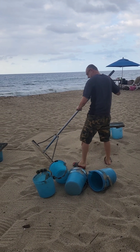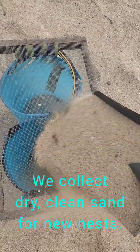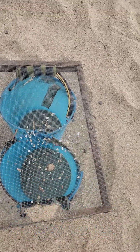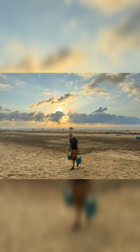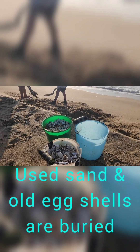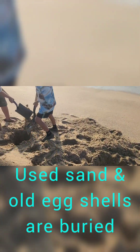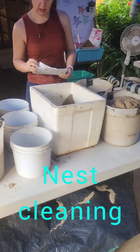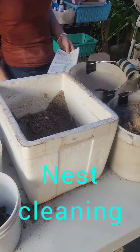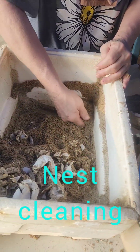Your daily work may include sand collection, dumping, and nest cleaning. Work can take two to four hours depending on the number of volunteers and the number of turtles.